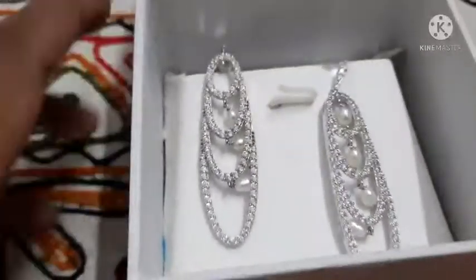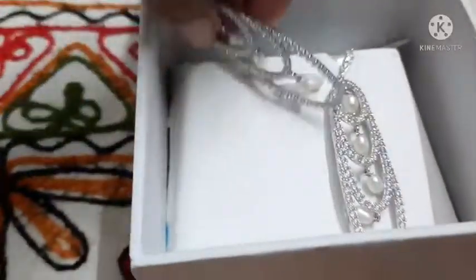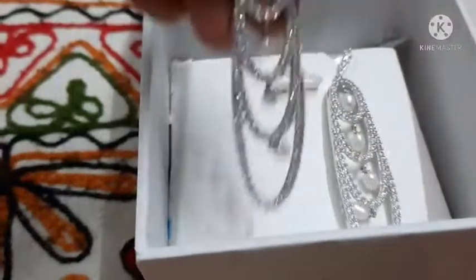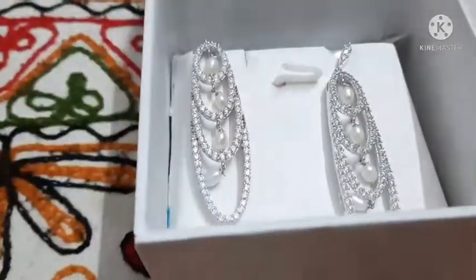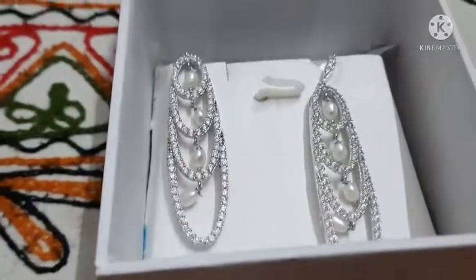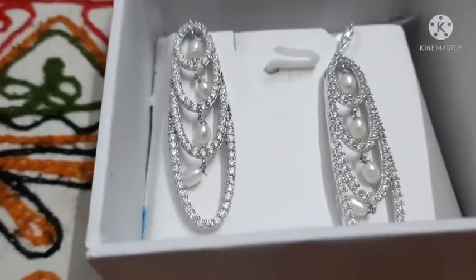If you like these products, you also can visit the showrooms of Chondrani Pearls, collect these, and tell me how much you liked them. Thank you.